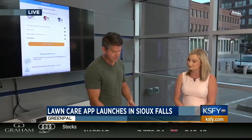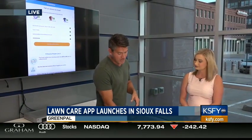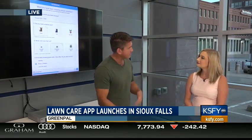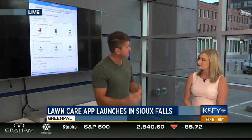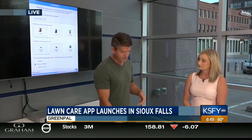Homeowners that are looking for lawn care can go to our website or download the free app. They enter in the address of the property that they want serviced. The app also has some frequently asked questions, the date that they want it done, and the particulars — such as whether they have animals, when the lawn was last mowed, and what level of service they're looking for.